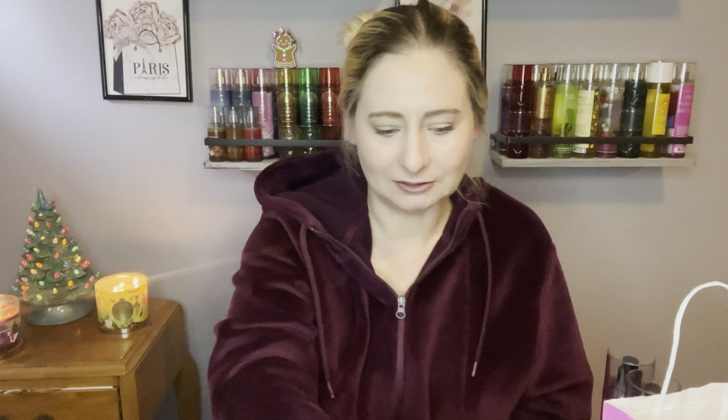I believe this is the only new one in the collection, which is Champagne in Paris. I love the pink, gold, and black packaging. This one is Champagne Spritz, Elderberry Fizz, Lily of the Valley. It's very sweet, fruity, berry scent with a hint of floral from the Lily of the Valley. It's kind of sparkling — very similar to Champagne Toast, but different enough.